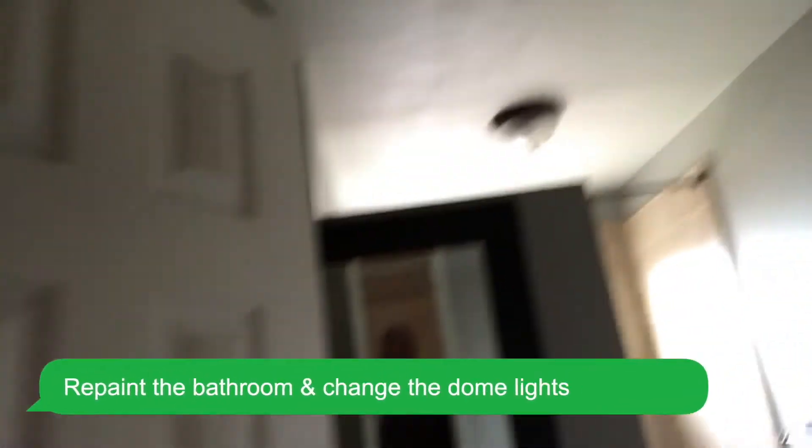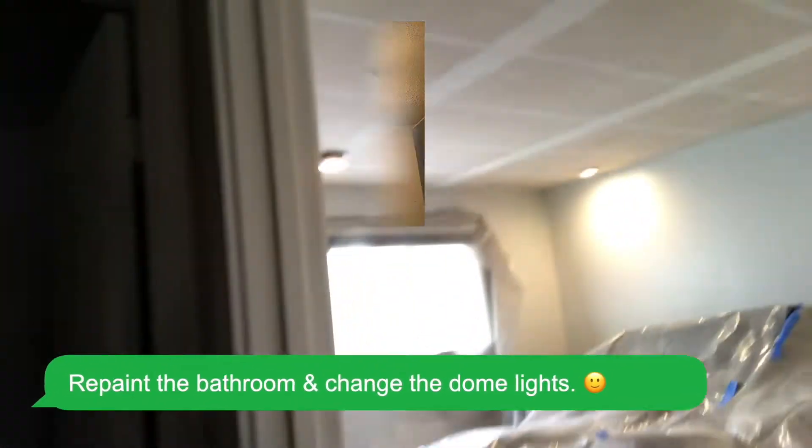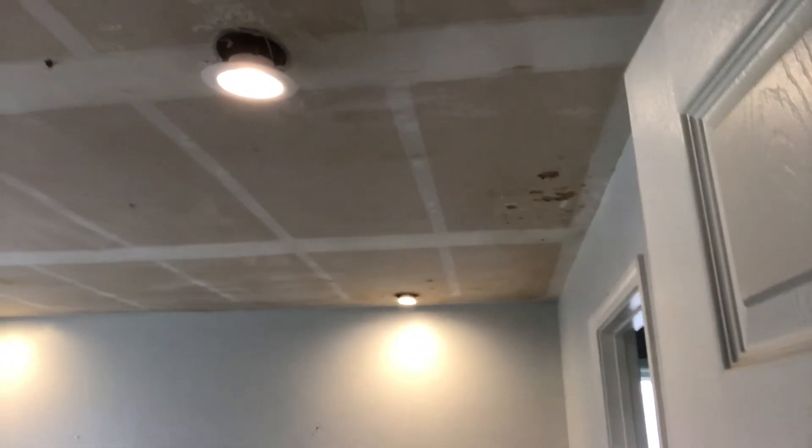Yeah, I think they're going to repaint that and get rid of those dome lights. Look at that — they just scraped this, looks like probably today. They're going to come back and float out the seams, the joints, the nail holes, and get rid of the texture. It's a dark room in here but you can see the little pock marks where they scraped everything.